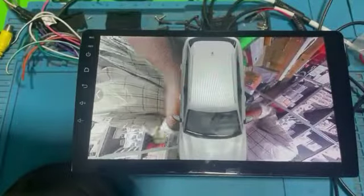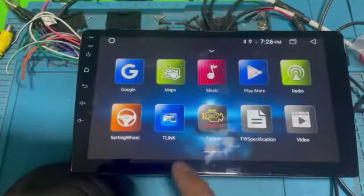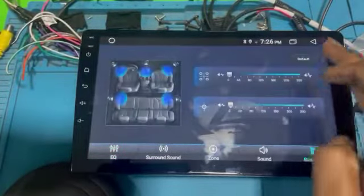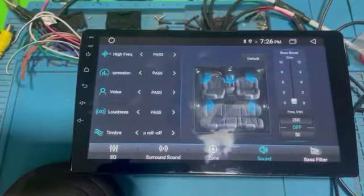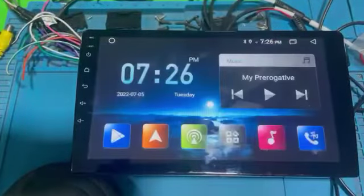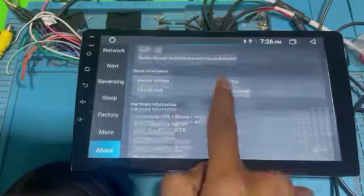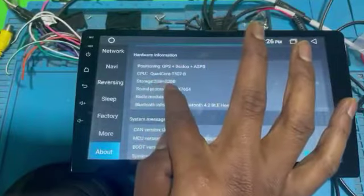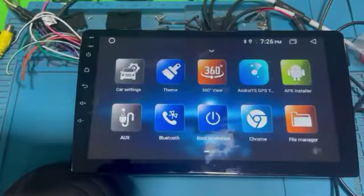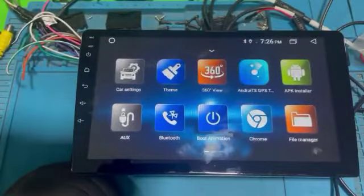Jineen 2GB 32GB with CarPlay, T-Link app, T-Link DSP setting. Jineen 2 Plus 32GB, T5 processor with video output, CarPlay, and Android Auto.